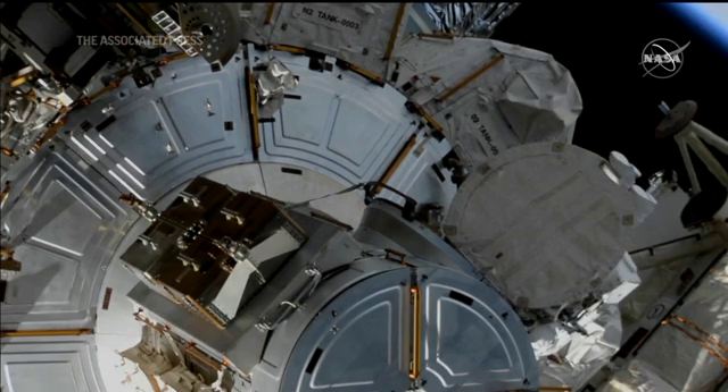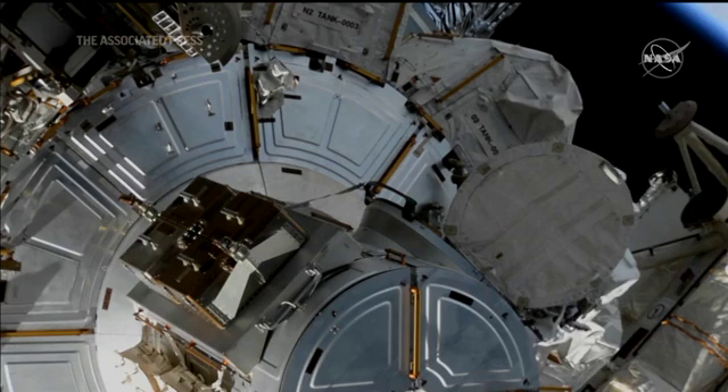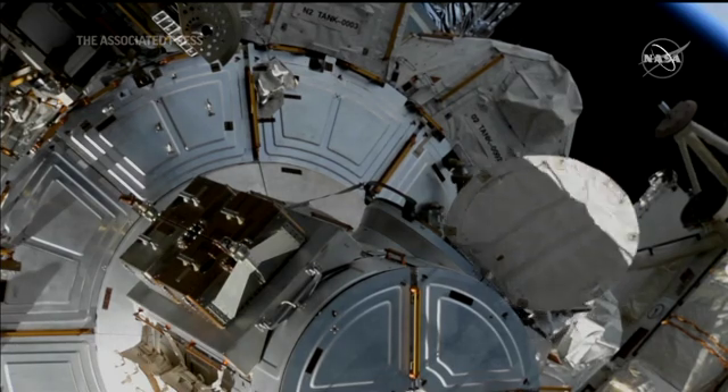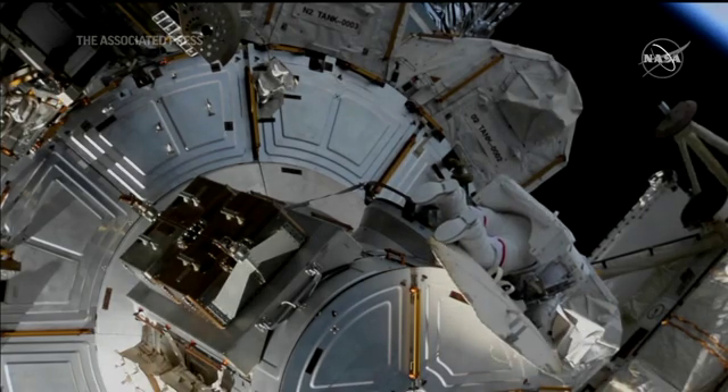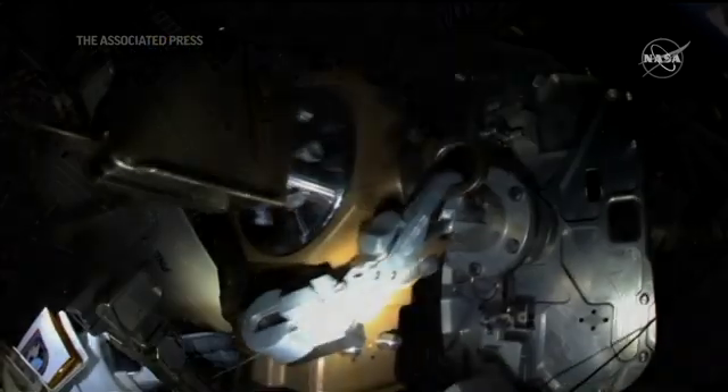Glover is still inside the crew lock. He will be passing out the strut bags — very large bags containing the tools and equipment needed to install in the mast canisters, the main objective for today's spacewalk. We'll have to back those two bolts out to do that.